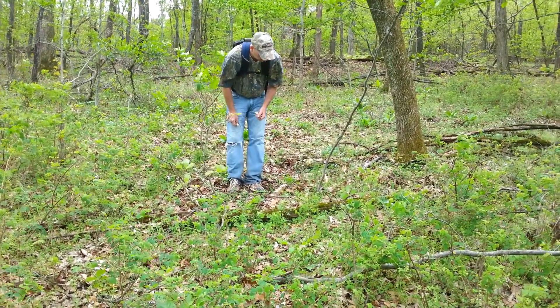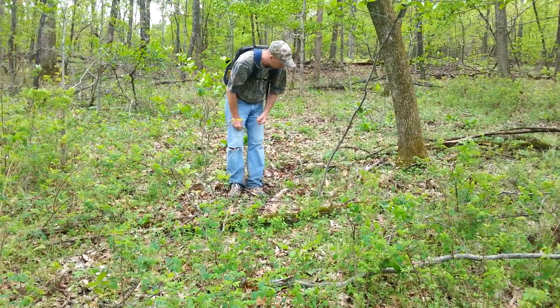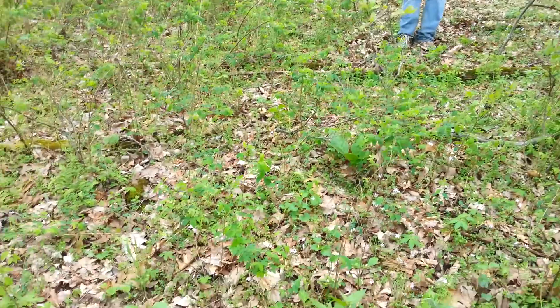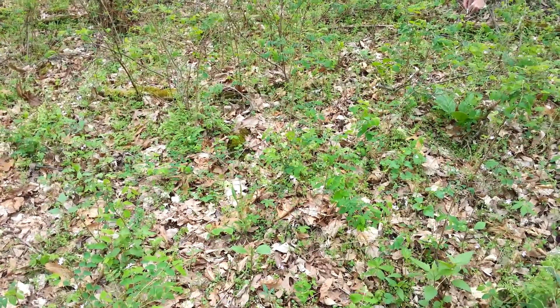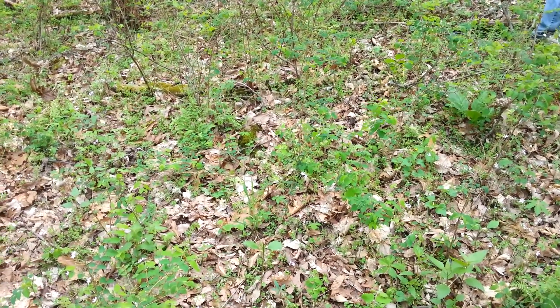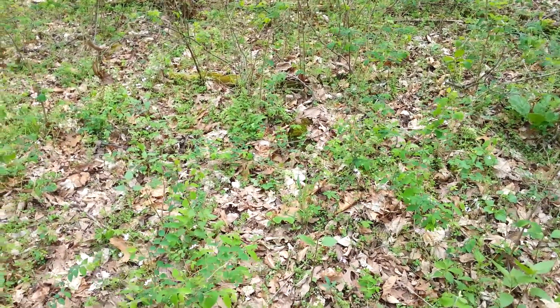There are probably 20 or 30 morels between me and Bill. They're really difficult to see because they are Morchella diminutiva — I'm looking at three right now where the video camera is pointed. I'm going to show you how hard these are to find.